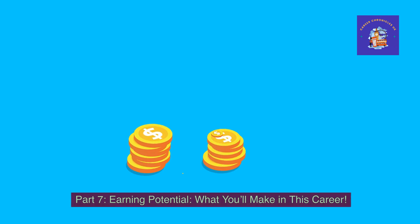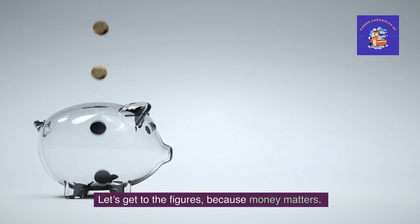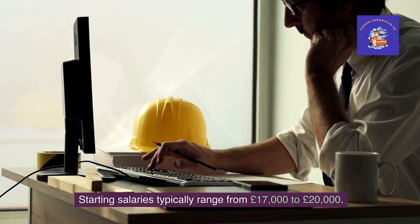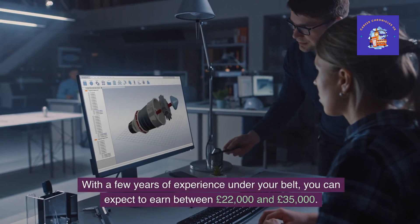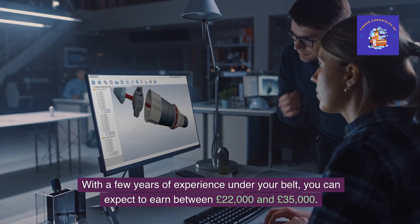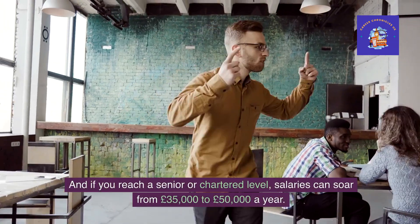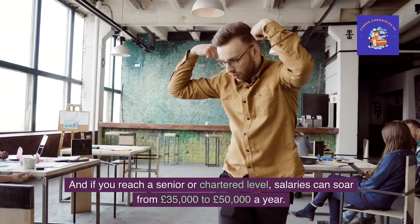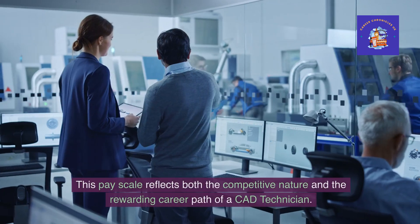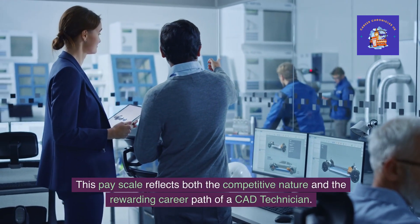Part 7: Earning potential — what you'll make in this career. Let's get to the figures, because money matters. Starting salaries typically range from £17,000 to £20,000. With a few years of experience under your belt, you can expect to earn between £22,000 and £35,000. And if you reach a senior or chartered level, salaries can soar from £35,000 to £50,000 a year. This pay scale reflects both the competitive nature and the rewarding career path of a CAD technician.